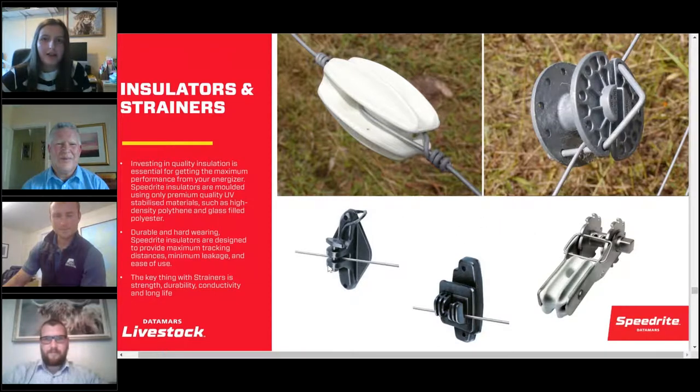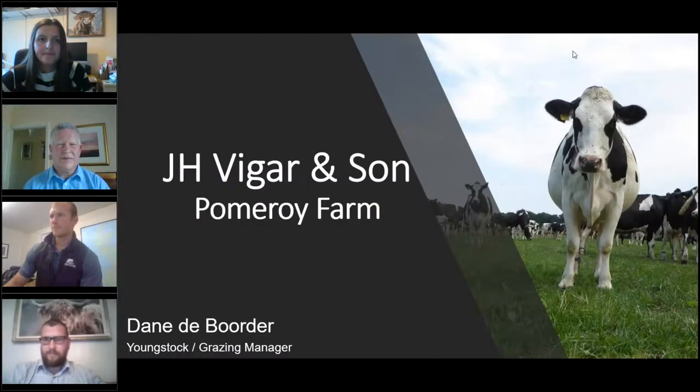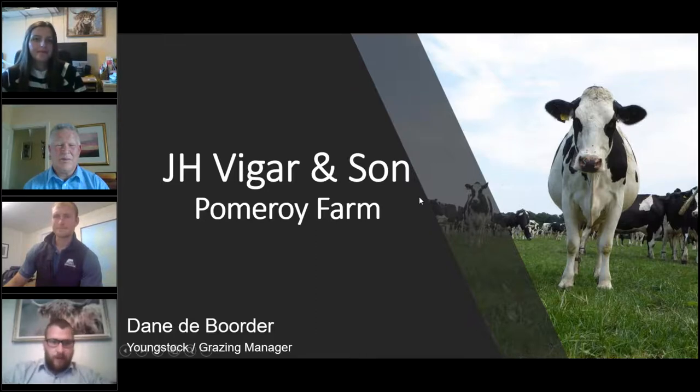The next speaker, Dane De Borde, is introduced as Youngstock and Grazing Manager at JH Vigrenson (Pomeroy Farm), a family farm in Wiltshire operating rotational paddock grazing systems with recent and ongoing upgrades to track and fencing infrastructure. Dane discusses the benefits he has seen with paddock grazing on the estate, the infrastructure they've installed, and how Grass Check GB has benefited both their business and other contributors.